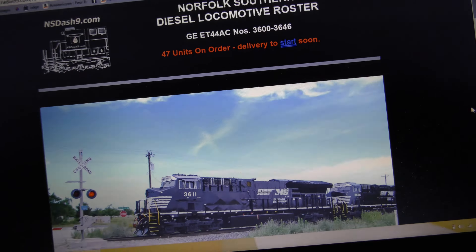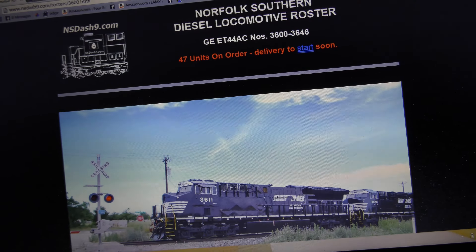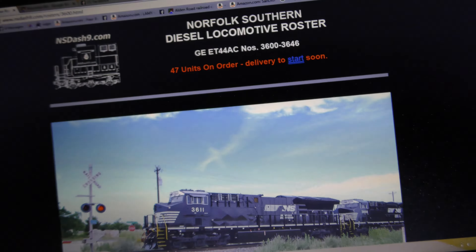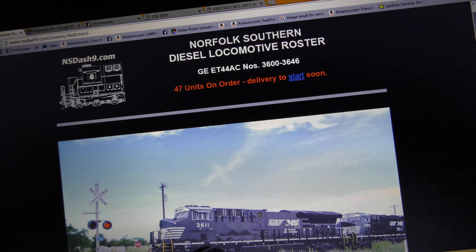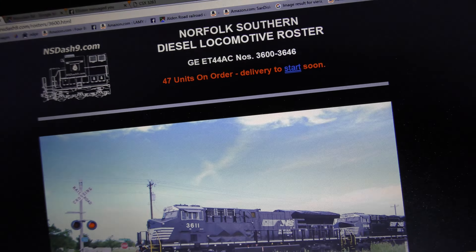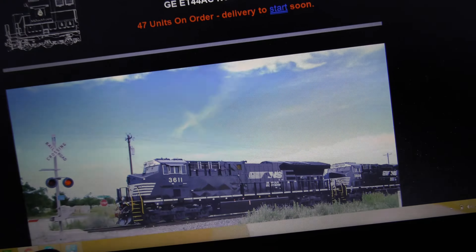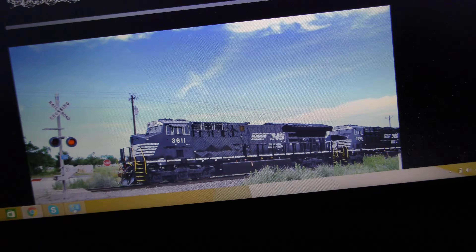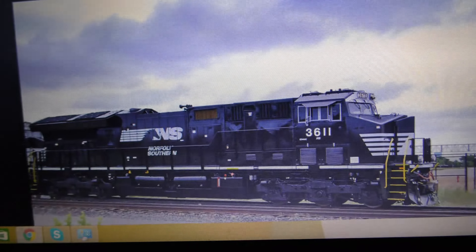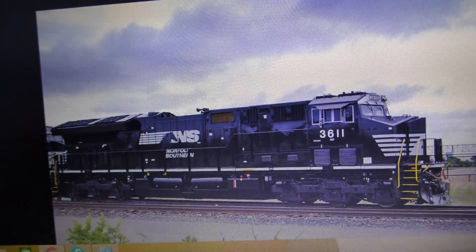Here's the funny thing: a railfan that I know, Greg Cox, said that Norfolk Southern would never get Tier 4 GEVOs. Well, I'm looking at them right now — ET 44 AC — it looks like they've gotten them to me, so there you go. Looks like they bought them, and they look really nice in that black and white paint in my opinion.